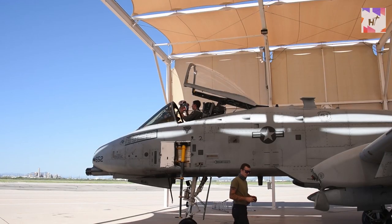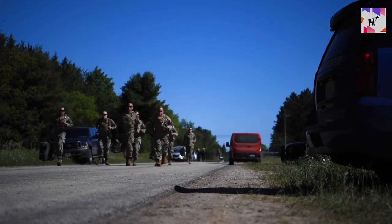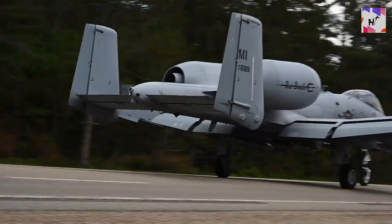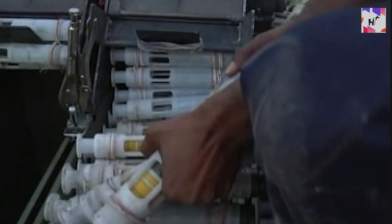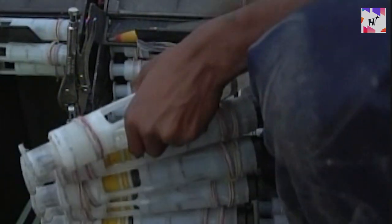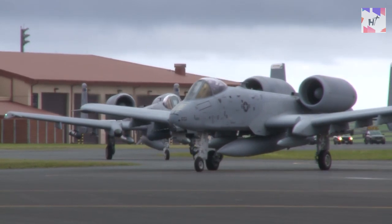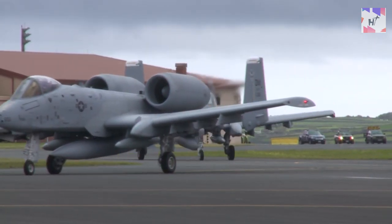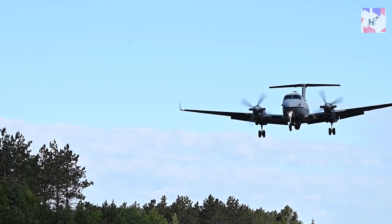The A-10 Thunderbolt is the first United States Air Force aircraft created expressly for close-air support of ground forces and is renowned for its exceptional mobility at all speeds. The Air Force claims the aircraft can maintain extremely accurate weapon delivery and can stay close to the battle area for extended periods of time. The A-10 Thunderbolt II aircraft from the 354th Fighter Squadron and the 127th Wing of Michigan Air National Guard made the landing on a state highway as part of Northern Strike 21.